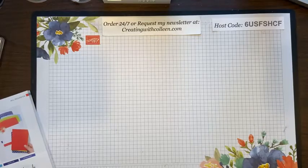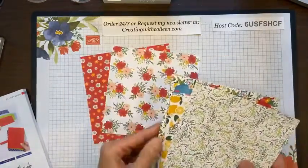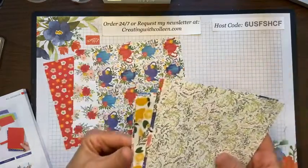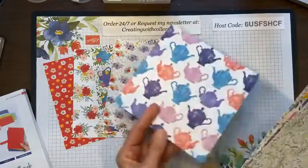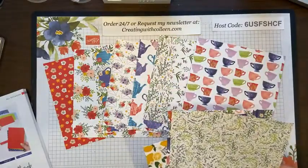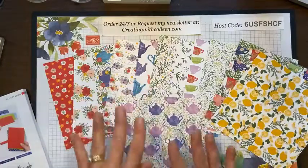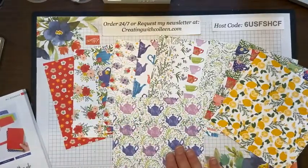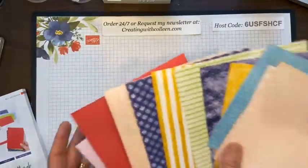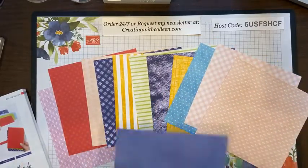In the $67 suite you also get a pack of the 6x6 Tea Boutique Designer Series Paper. These are beautiful colors on one side. We have 12 different patterns of the designer series paper — you're going to get 48 sheets of this beautiful paper. And what I love is on the back side, all the beautiful patterns you have on the back too. It doesn't have to be all about teacups — it's just a wonderful suite of designer series paper.